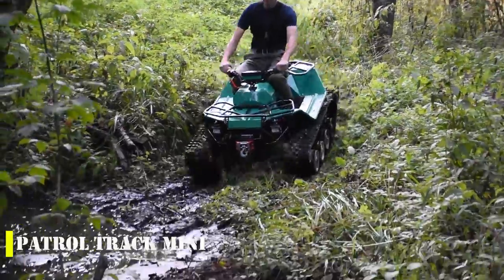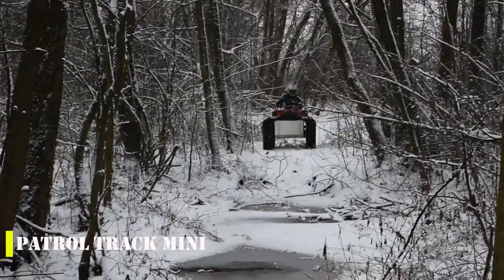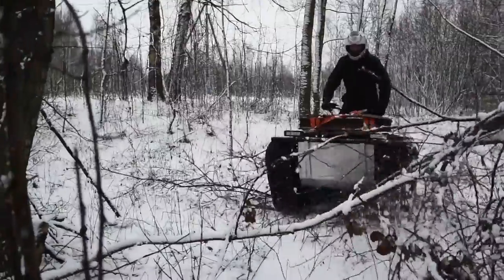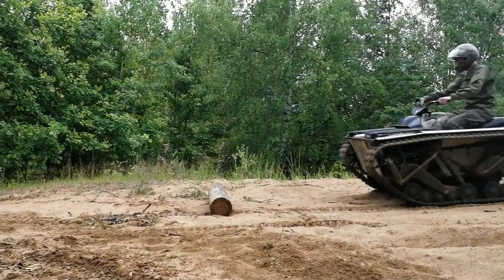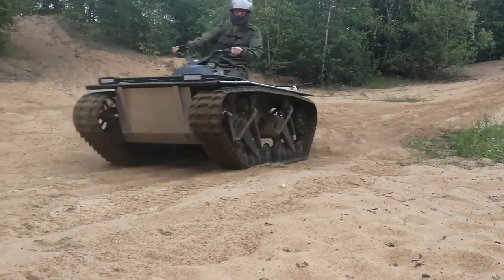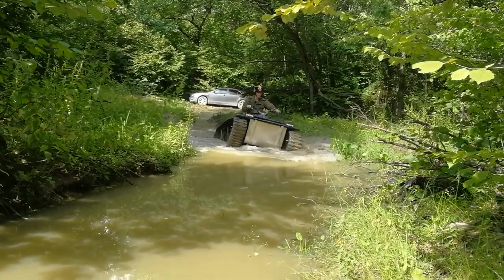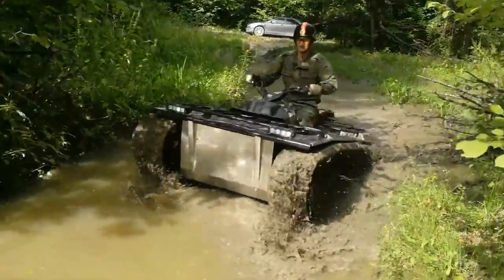The Patrol Track Mini is a hybrid between an ATV and a snowmobile that combines the best off-road qualities of both vehicles. With a top speed of 9 mph, the Mini version can carry the driver and 176 pounds of cargo. The larger version has a powerful 55-horsepower engine, reaching 37 mph and carrying a payload of up to 772 pounds. Both versions excel on snow and marshy terrain, and the controls are the same as those on an ATV, making them easy to master.